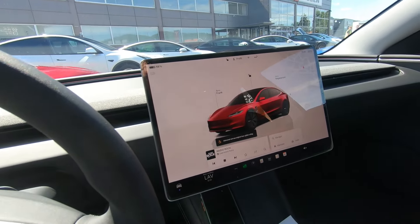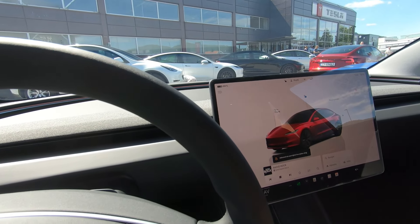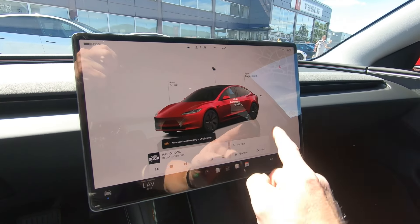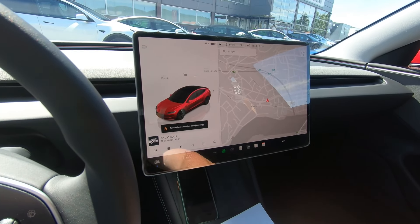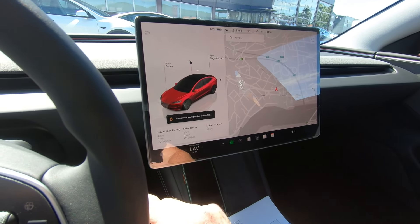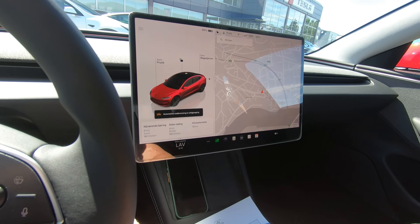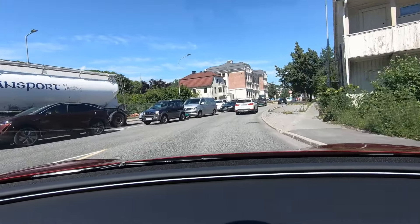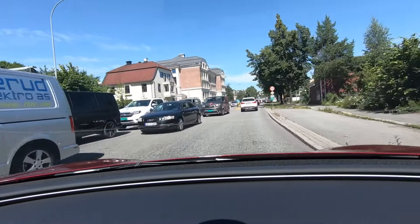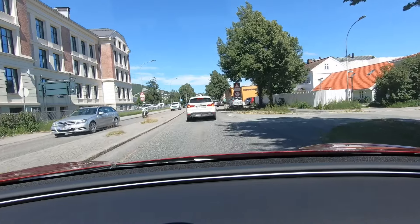Heated seats are on and we have 68% charge. Tesla really changed everything — this feature didn't exist with my previous car. It's going to be nice. Running everything through the buttons because, like in the Model S, you can adjust everything through the scroll wheel on the steering wheel. It's not quite as intuitive but it sort of works.